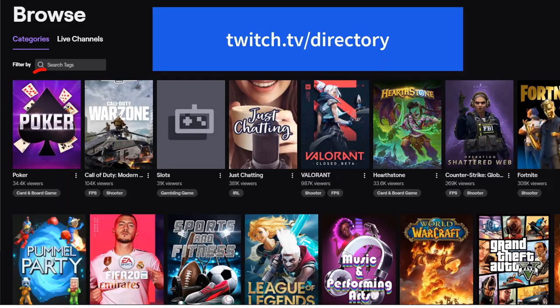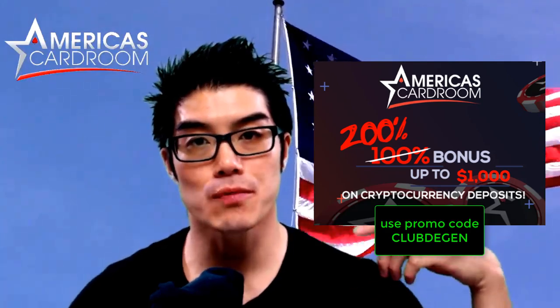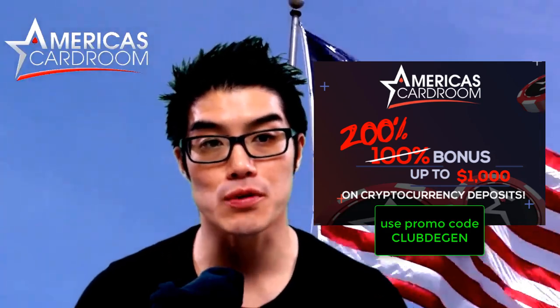If all this sounds good but you're still a little undecided, I'd recommend going to Twitch and browsing the poker channel — there are always tons of people streaming America's Card Room because it is the most popular site for US players. Good luck, see you at the tables, and don't forget to use promo code CLUBDEGEN for a 200% deposit bonus.